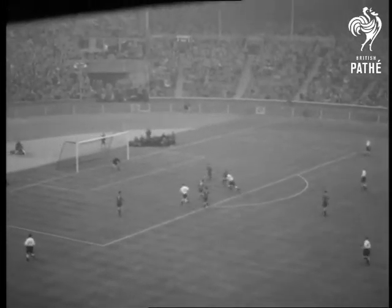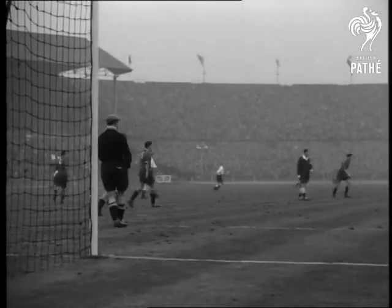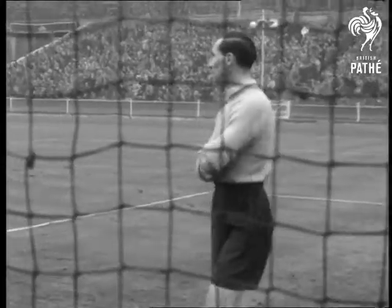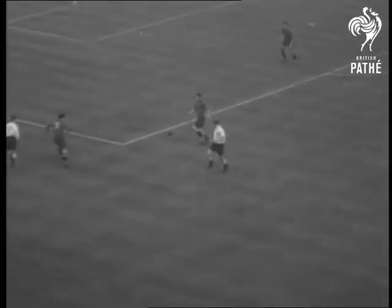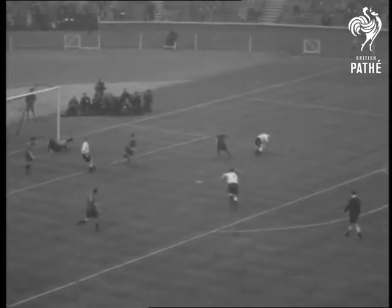England keep up the attack and give Belgian goalie Bogat plenty of work to do. At the other end of the pitch, his opposite number Merrick takes it easy. The English left wing combine brilliantly to beat the Belgian defence. Then Bentley slips it back to Lofthouse who slams it in like a rocket for England's second goal.